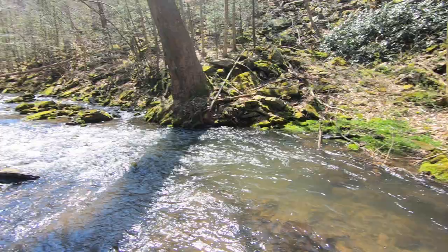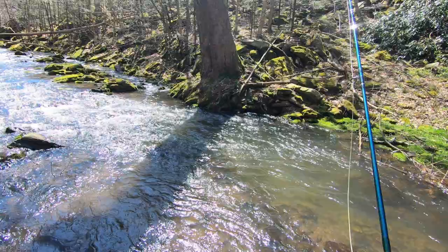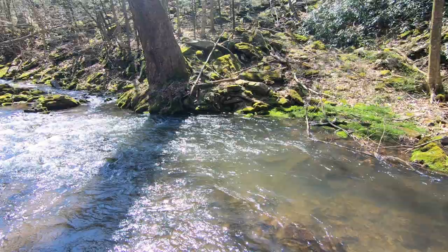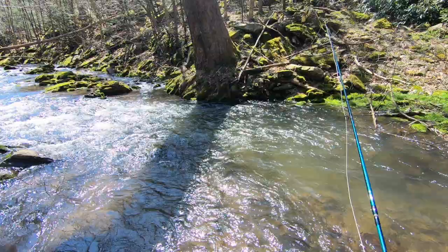We don't always have to go super deep on these small streams, but we do apply the same principles — a short length of line outside the rod tip. We can get fairly close to these fish because of the high water. We're just going to high-stick this indicator fly. Anytime my dry fly even hesitates, I'm going to set the hook — it's such a high likelihood it's a fish and not the bottom, given how shallow I'm drifting.